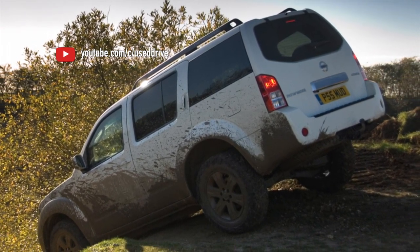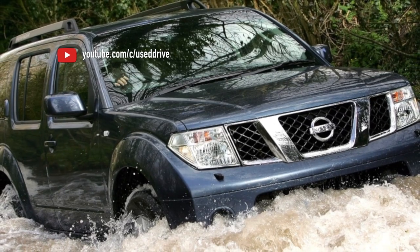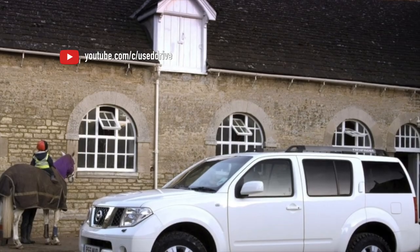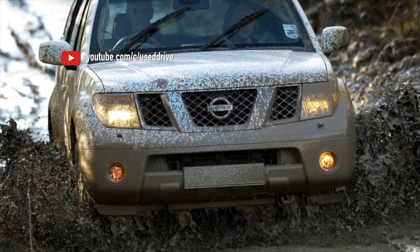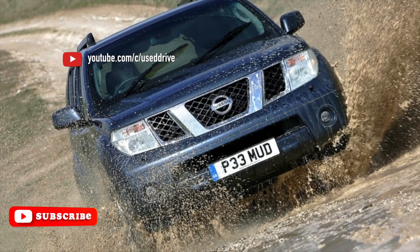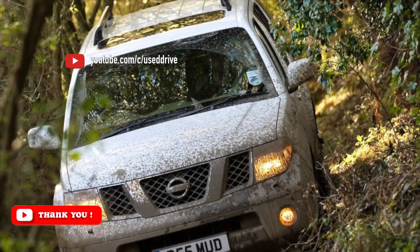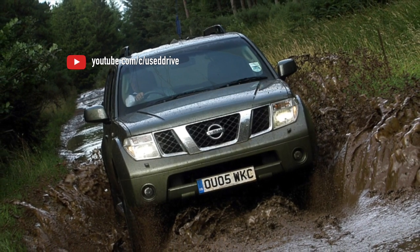Automatic transmissions on Pathfinders are of two series: either the 5-speed Jatco RE5R05A, installed with all engines except the V9X, or the 7-speed RE7R01B with the 3-liter diesel engine. All boxes are very reliable, and this is the rare case when a 7-speed box is even slightly more reliable than the old 5-speed. The 5-speed Jatco RE5R05A is similar to that used in other Nissan/Infiniti models. All machines of the Spanish assembly before restyling with 2.5-liter engines used the E5R01A modification — weaker but structurally the same.